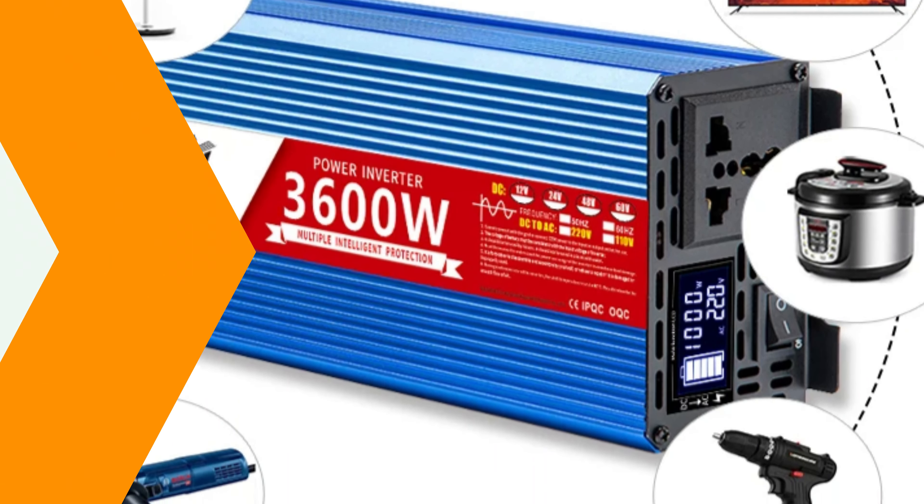Number 1: Rodspawn Pure Sine Wave Inverter. The Rodspawn Pure Sine Wave Inverter is a reliable power conversion solution for various applications, including home use, RV trips, and off-grid scenarios. It offers a pure sine wave output, providing clean and consistent power for sensitive electronics and appliances.